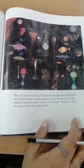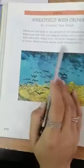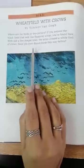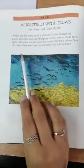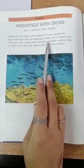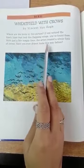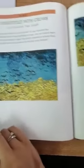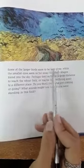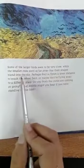The next is Wheat Field with Crows by Vincent Van Gogh. Where are the birds in this picture? If you notice the black lines that look like flapping wings, you've found them. With just a few simple lines, the artist created a whole flock of crows. Have you ever drawn birds this way before? I'm pretty sure you guys have! Some of the larger birds seem to be very close.